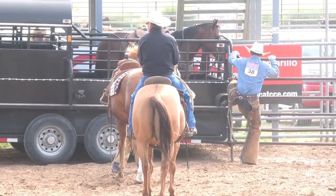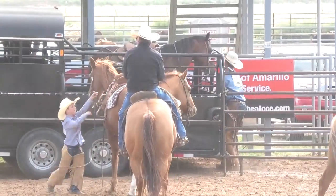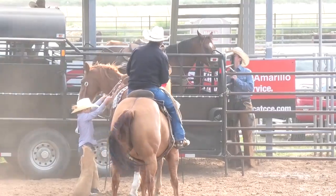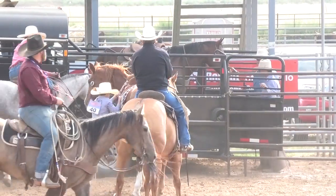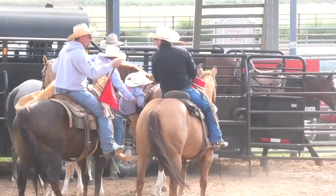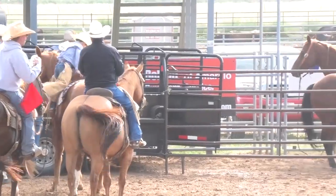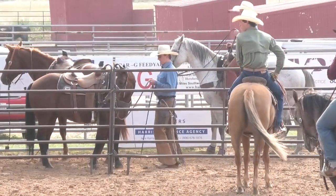34-13 is their time for the first run — 34-13. That's going to be a tough time to beat right here. What a great job you cowboys did getting that calf in that trailer and getting loaded up. Excellent deal. Roping in the Dark is our next ranch. Sand Creek Ranch, you're up after them. And then C3 Cattle Company in the hole.